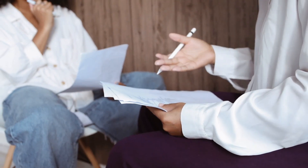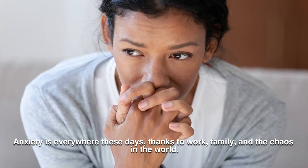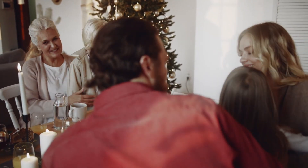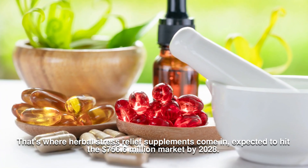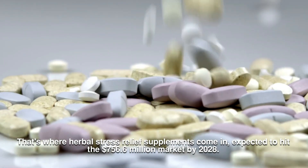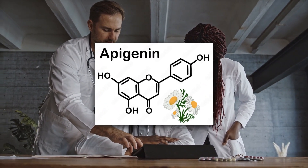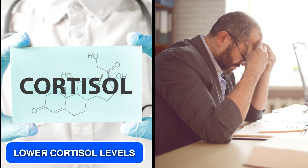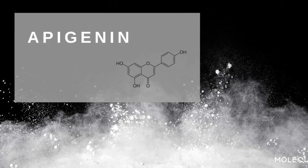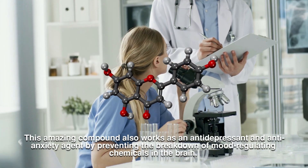Anxiety is everywhere these days, thanks to work, family, and the chaos in the world. Even if you try to live healthily, a little extra support for stress relief can make a big difference. That's where herbal stress relief supplements come in, expected to hit the $756.6 million market by 2028. Apigenin is known for its calming effects and ability to lower cortisol levels, helping to fight chronic stress. Ever wondered why chamomile tea feels so soothing? It's because of Apigenin, which also works as an antidepressant and anti-anxiety agent.